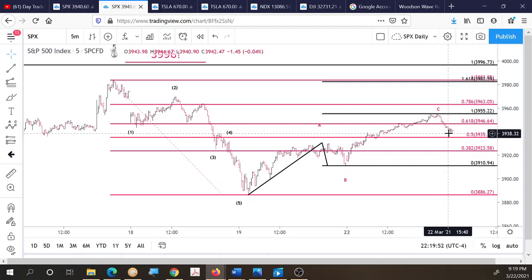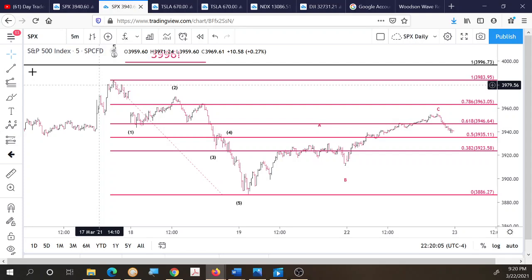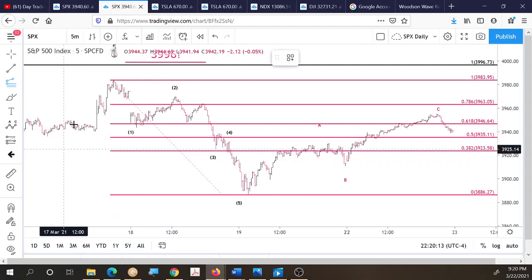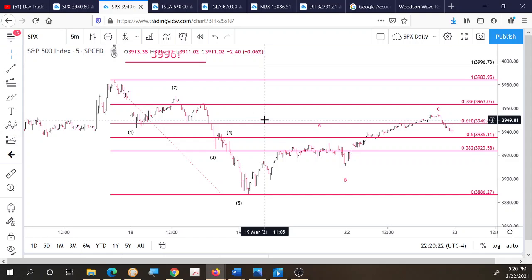We're counting this as wave one down from the high to the low on the 19th at approximately 3,886, then A up, B down, and C up to today's high at around 3 PM central time, after which the market started down. What we need to see next: let's get a Fibonacci extension from the all-time high down to the first wave low and up to the second wave high to identify third wave targets.